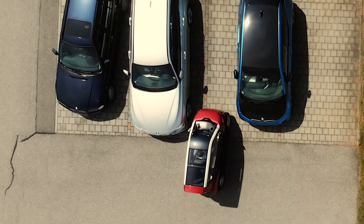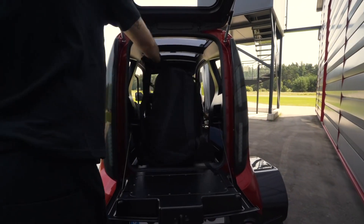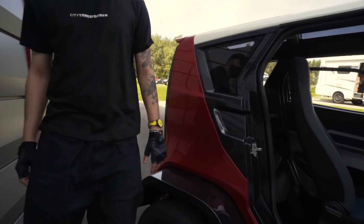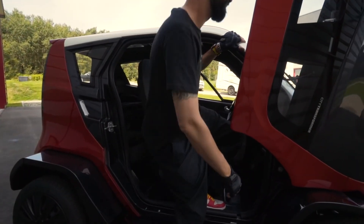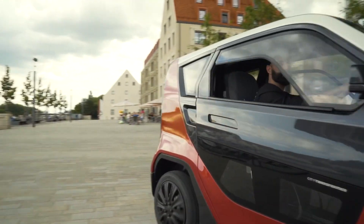The City Transformer is described as the world's first ultra-compact electric vehicle for smart cities that is not only small but also foldable. At its widest stance it's 1.4 metres wide, and when it shrinks it's only 1 metre.